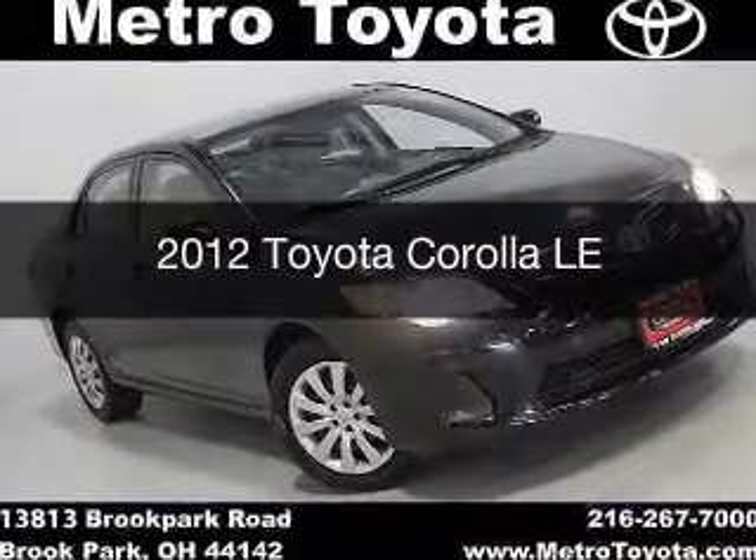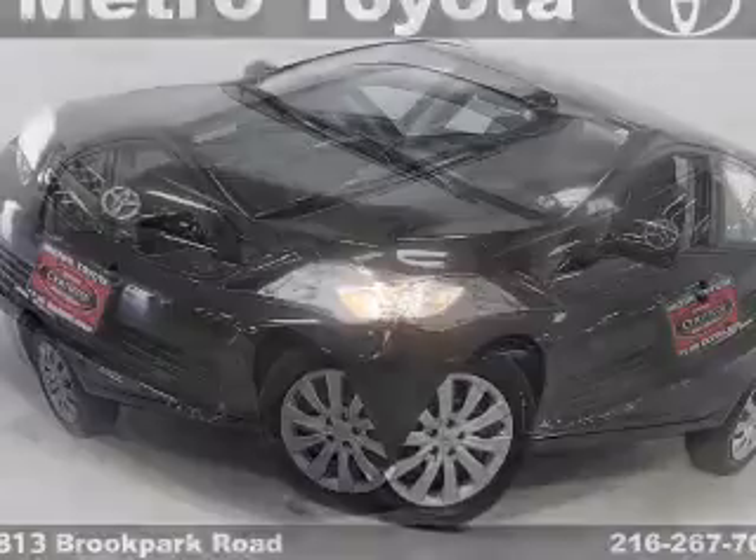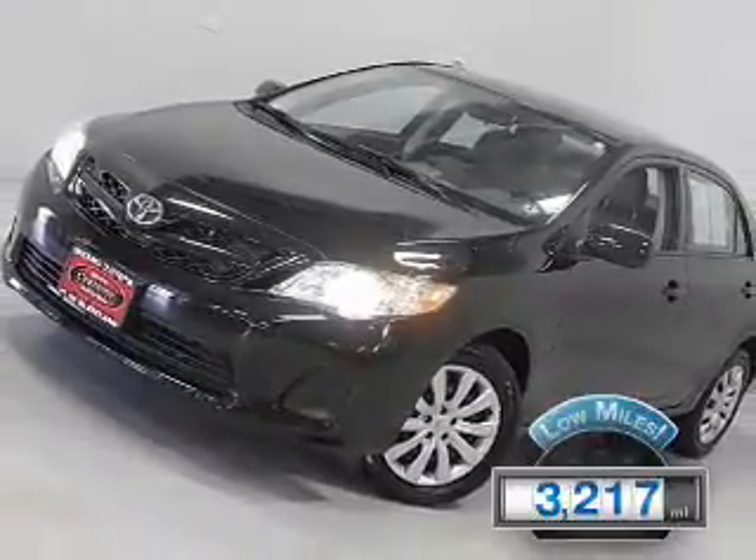This is a used 2012 Toyota Corolla. It's powered by a front-wheel drive engine and an automatic transmission. With fewer than 4,000 miles, this vehicle is like new.